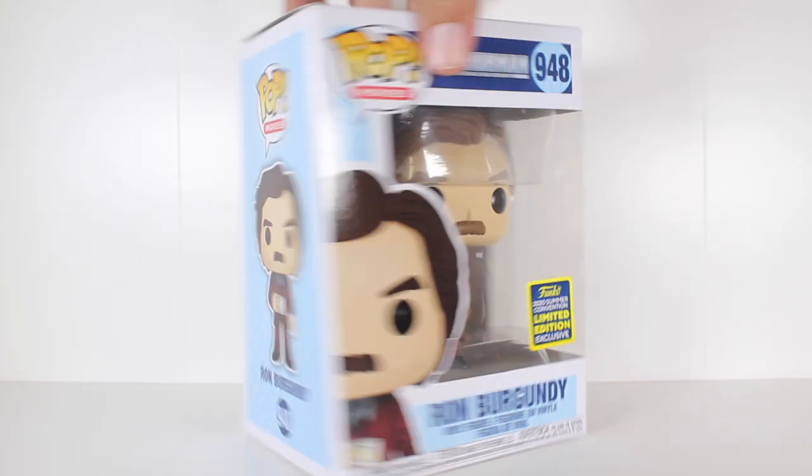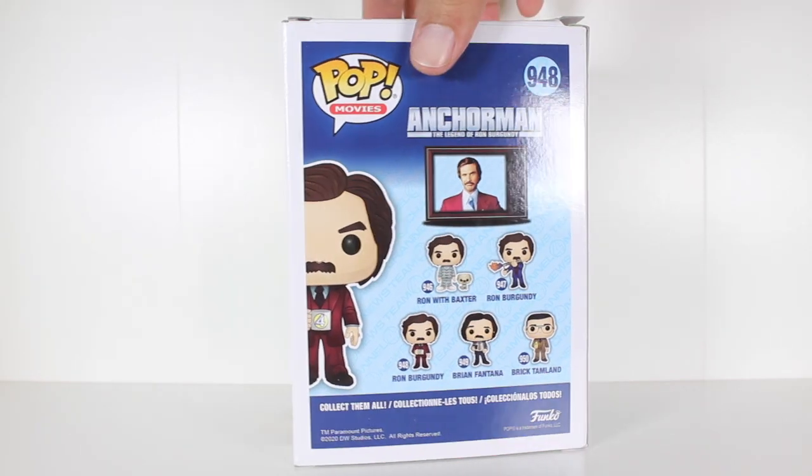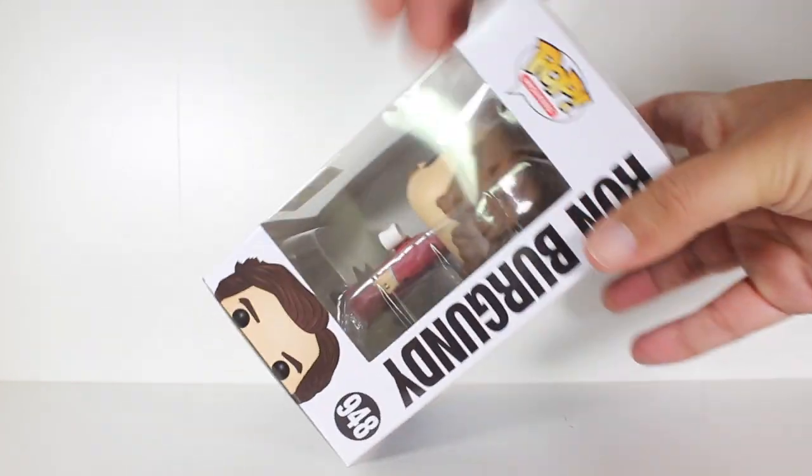Hey, this is John Carlos, and I'm here with a look at the Funko Pop of Ron Burgundy from Anchorman, which is a San Diego Comic-Con 2020 exclusive.